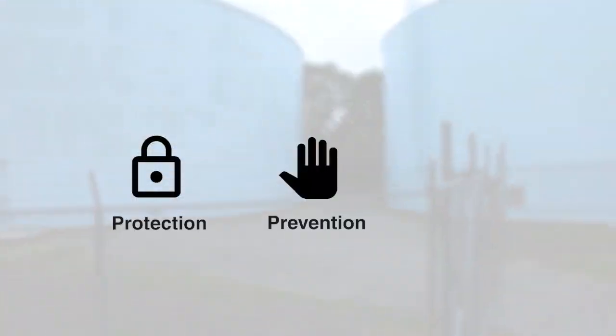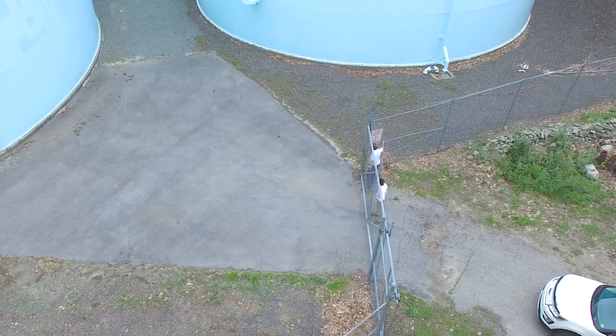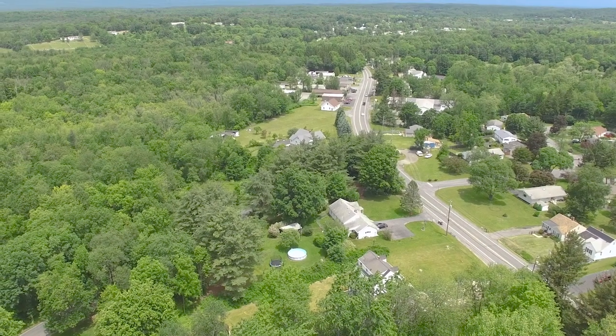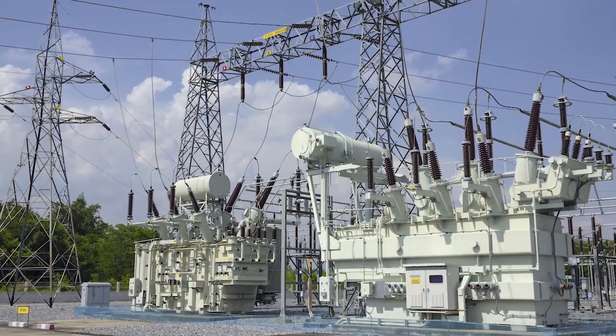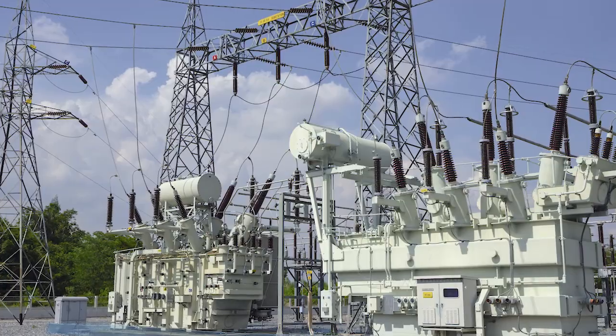Protection, prevention, security. The times in which we live demand attention to on-site threat identification. To continue delivery of service to the wider community and secure the safety of those on-site, facilities such as electrical substations require 24-7 visibility, awareness, and protection.